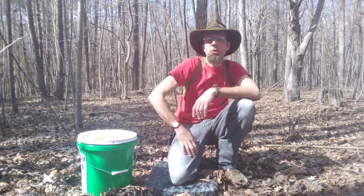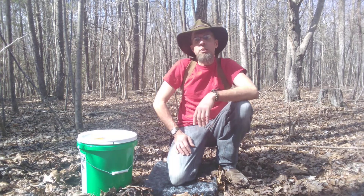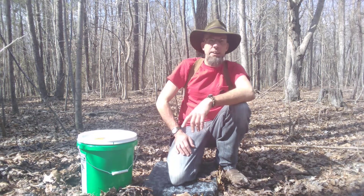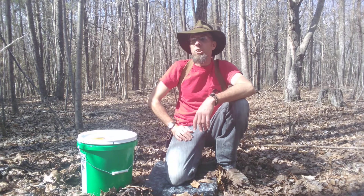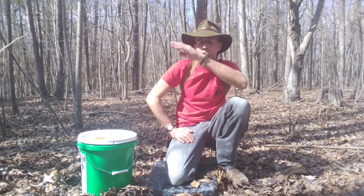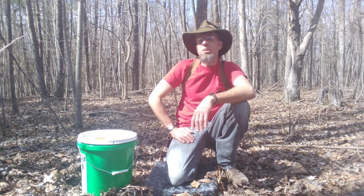Heads up campers, Creekwater Cody coming at you with the latest video on a little series we've been working on here about a bug out shelter. As you can see I'm not at the bug out location — I went out, and if you guys have been following it, set up just an expedient shelter. Since then I've been using things from a bug out bag to try to nice it up. One thing we're going to discuss today is a survival cache — a stash.